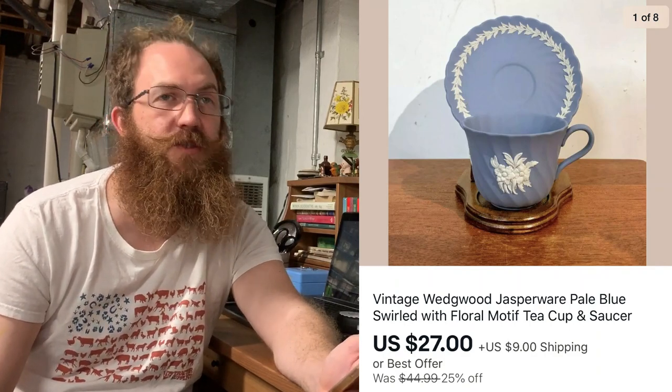Next up, we continued the streak — the Jasper Ware streak is going. It's like six weeks in a row we've sold Jasper Ware during the week and on the weekend. This was a vintage Wedgwood Jasper Ware pale blue cup and saucer. I couldn't figure out what the exact pattern name was, but it had this swirling going on, and I took a best offer on that for $27 plus shipping.